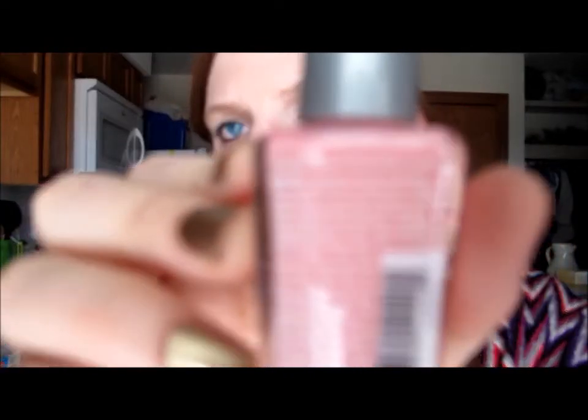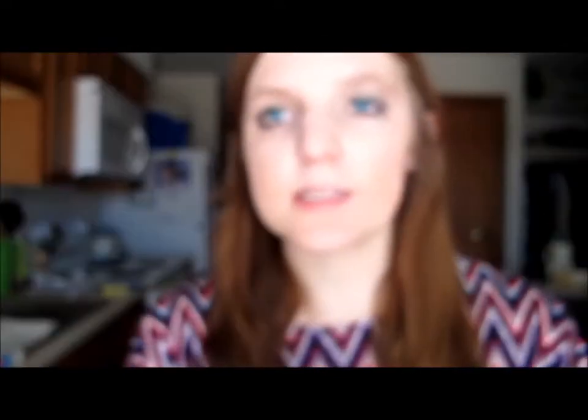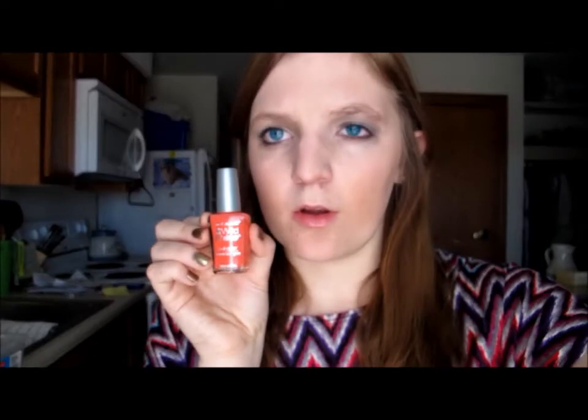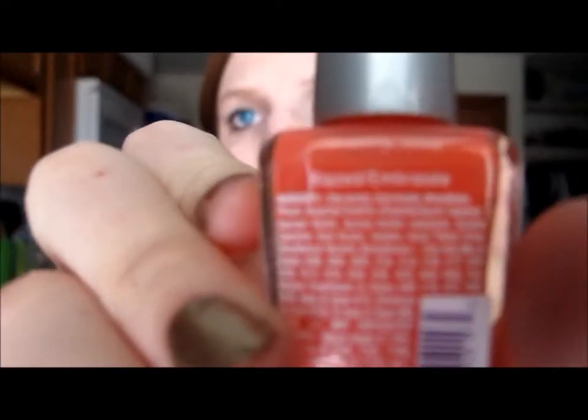Everyone likes that name — Tickled Pink. It's a really light baby pink color. The next one is one of my favorites — it looks more orange on camera but it's more of an orange-pink coral color. It's called Blazed. Now we're moving on to Avon — I actually have four Avon polishes.